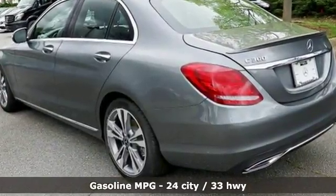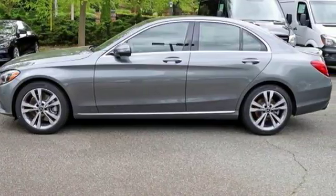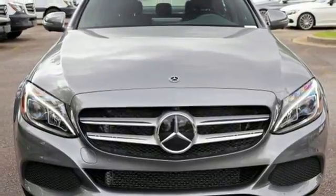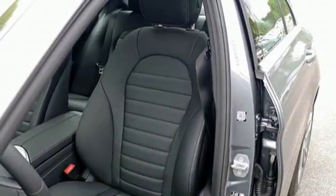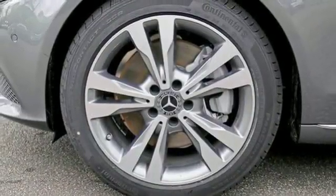It boasts an impressive list of features like these: Bluetooth wireless audio streaming, power heated mirrors, front heated and ventilated bucket seats, automatic parking sensors, push button start, dual zone climate control, and a turbo inline four cylinder engine.